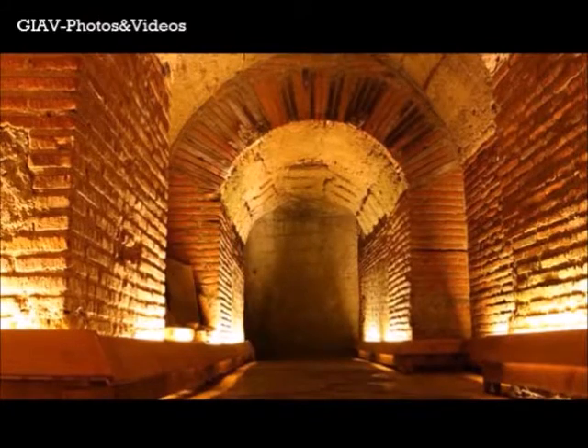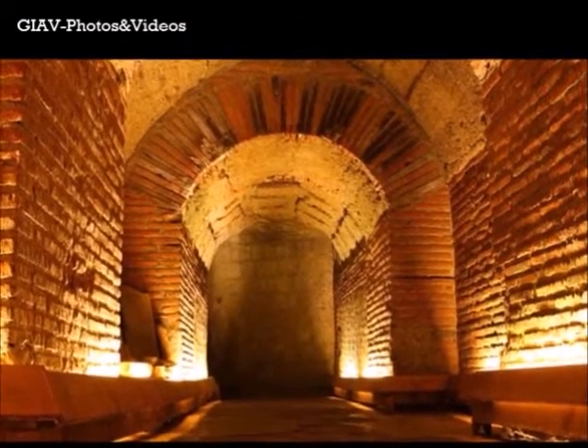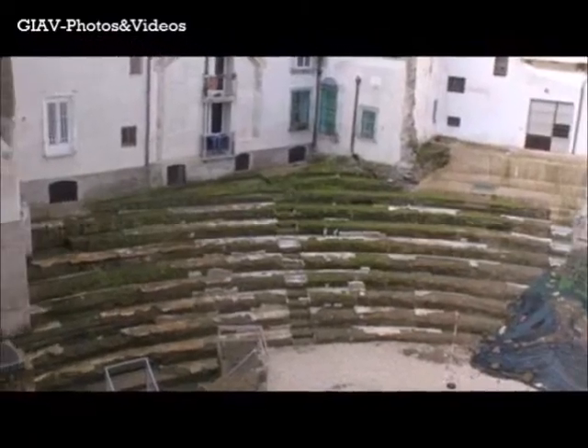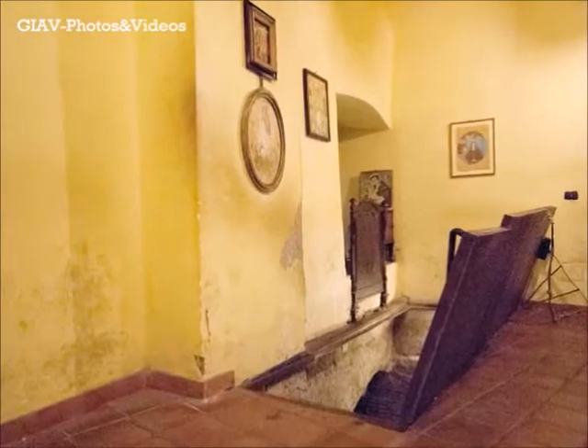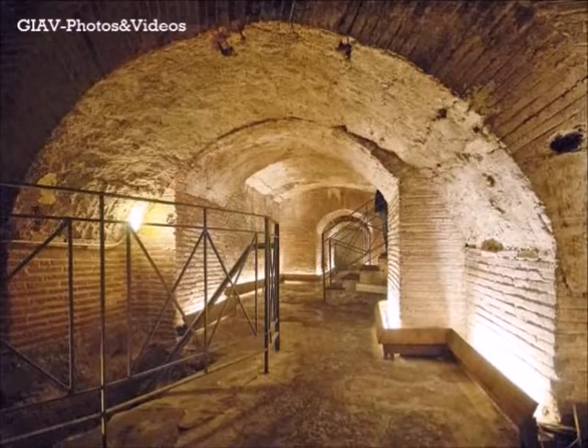The tour takes about two hours and you can visit the Greek and Roman ruins and the famous Roman theater, from which you can access so many waterways. Underground Naples is a set of galleries and tunnels.